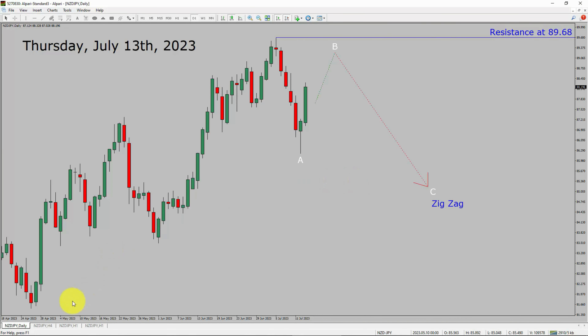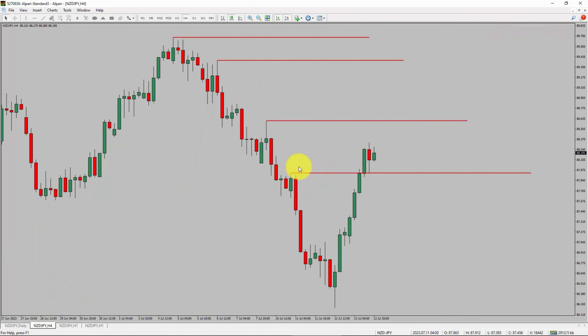Next, let us take a look at the 4-hour timeframe. Price action manages to break above the most recent swing high. To me, NZD/JPY pair trend looks sideways in the 4-hour timeframe.